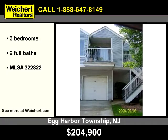Let Weikert Realtors show you this 3 bedroom, 2 full bath townhome in Egg Harbor Township, New Jersey.